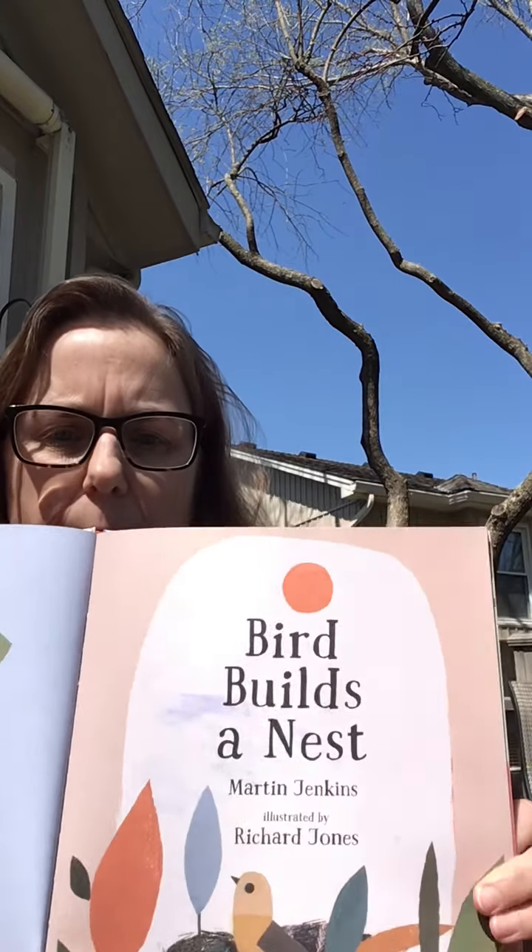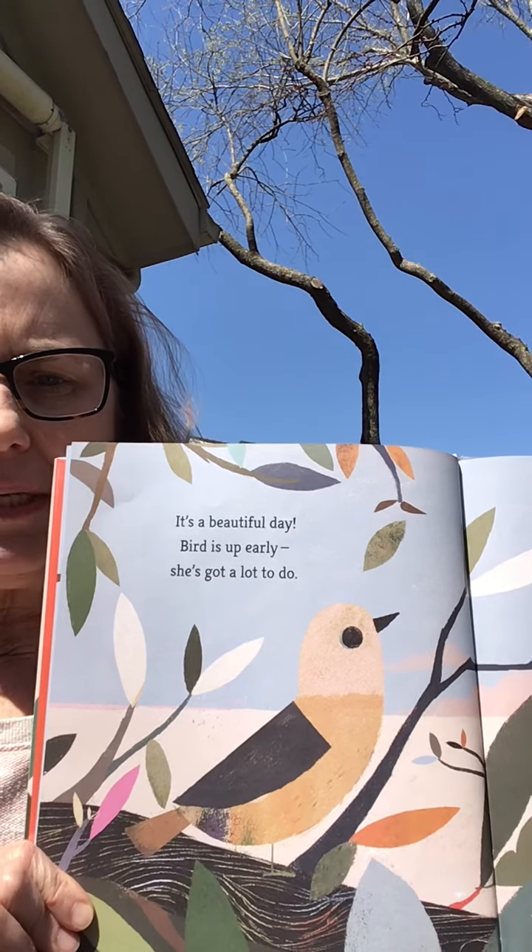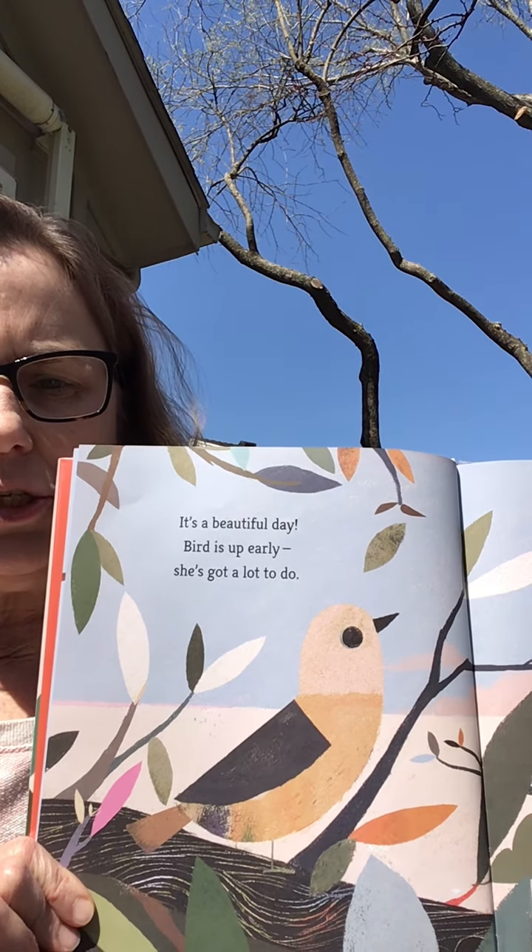Are y'all comfortable? Bird Builds a Nest. It's a beautiful day. Bird is up early. She's got a lot to do.